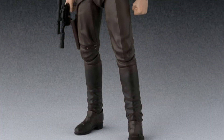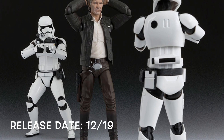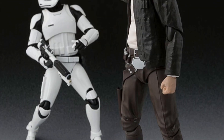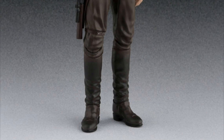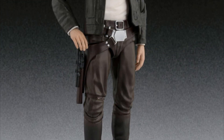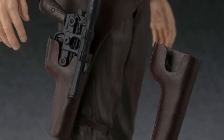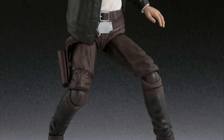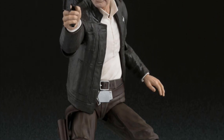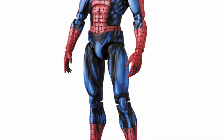Next we will be getting the SH Figuarts Force Awakens old man Han Solo, also releasing December of 2019, and he just went up for pre-order. Han Solo doesn't appear to include any alternate faces — just the one face on the figure. It looks like he has two different holsters, one for when the gun's in it and one for when it's not, and of course we get his famous blaster — can't have a Han Solo figure without his blaster.